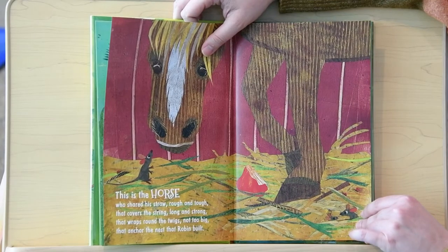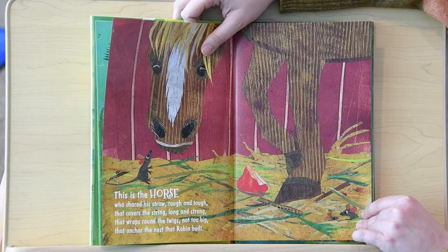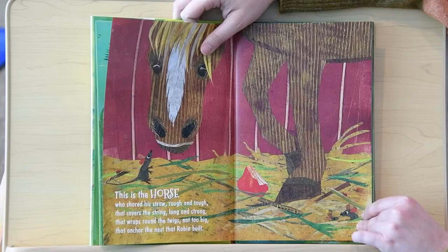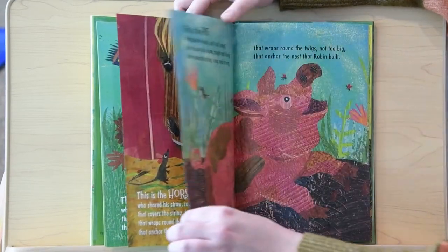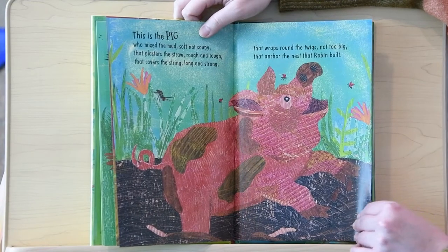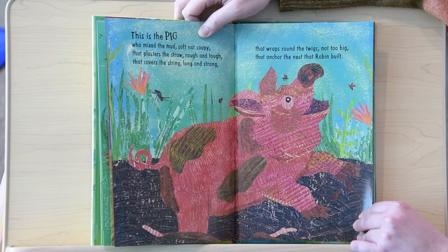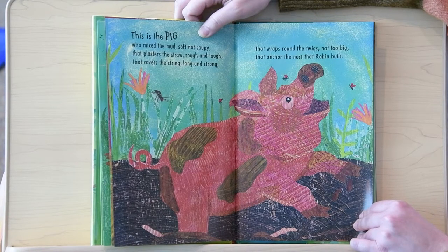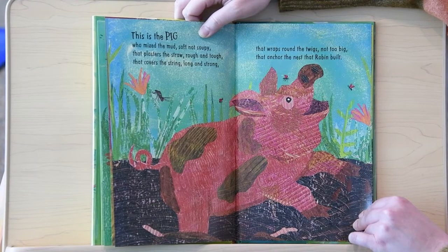This is the horse who shared his straw, rough and tough, that covers the string, long and strong, that wraps around the twigs, not too big, that anchored the nest that Robin built. This is the pig who mixed the mud, soft, not soupy, that plasters the straw, rough and tough, that covers the string, long and strong, that wraps around the twigs, not too big, that anchor the nest that Robin built.